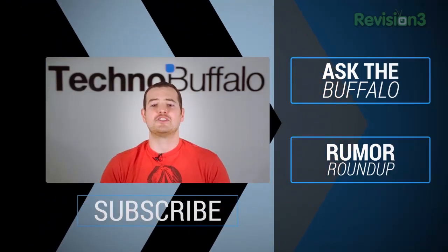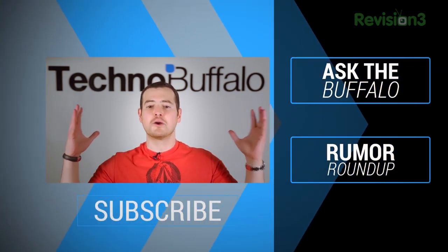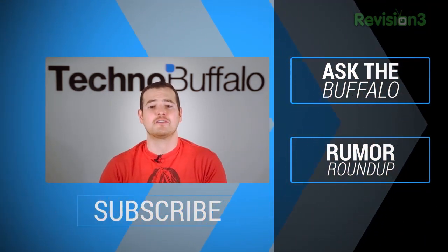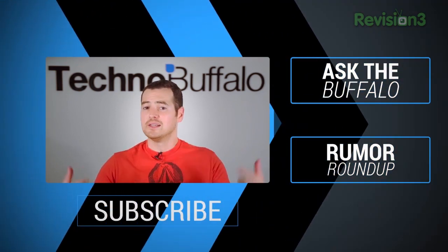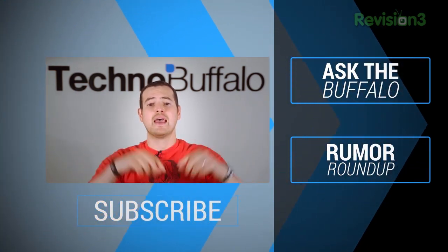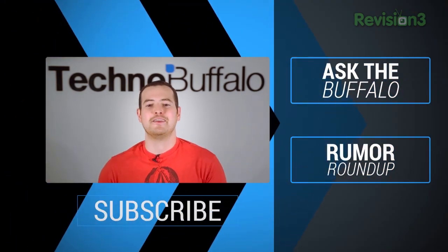Just wanted to let you know that if you liked what you saw, we've got two other shows that go live every single week come rain, shine, sleet, or snow. Ask the Buffalo, where Ashley Esqueda answers your tech questions, and a Rumor Roundup where yours truly tells you about all the best rumors in the gadget world. Click the text below that says subscribe, and check out our other shows by clicking right over here. Till next video, thanks for watching.